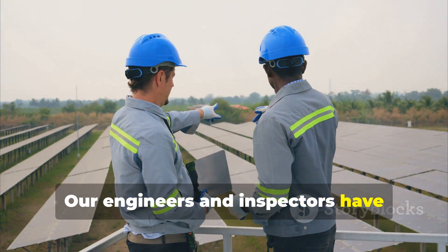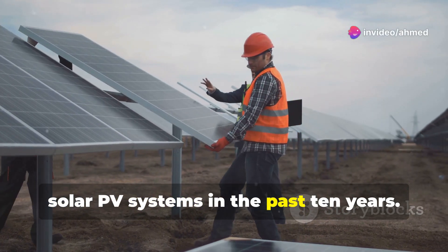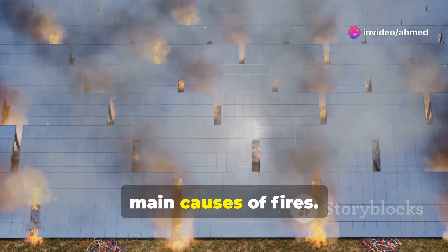Our engineers and inspectors have inspected over 10,000 grid-connected solar PV systems in the past 10 years. During this time, we have concluded that there are three main causes of fires.